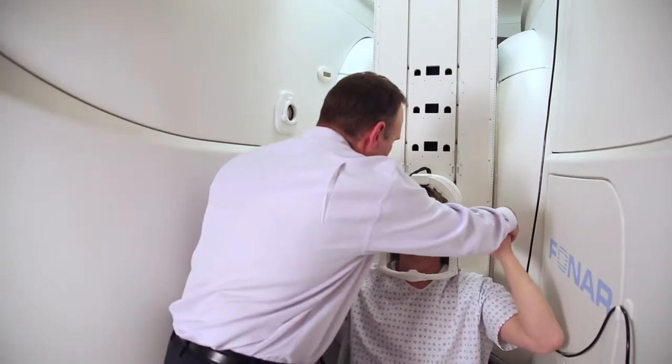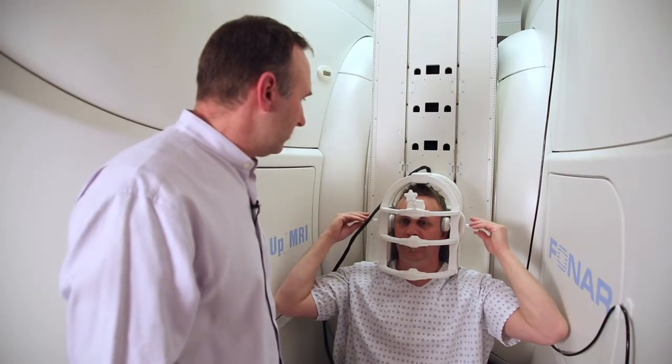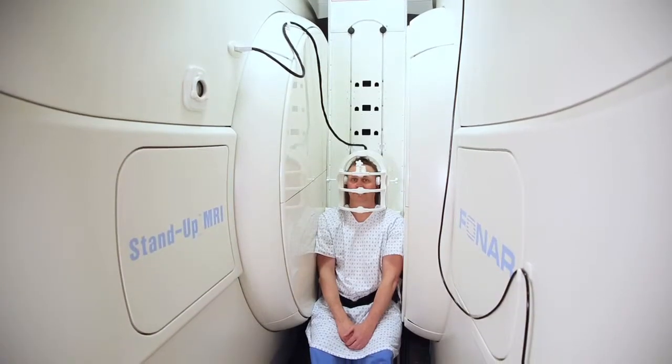The MRI does show problems with the disc — you can get little tears in the outer part of the disc called the annulus, you can get disc herniations, and those things all show up on the MRI. You can get spinal stenosis. But one of the things that this machine shows that other machines don't show is instability — abnormal movement in the motion segments in your back.